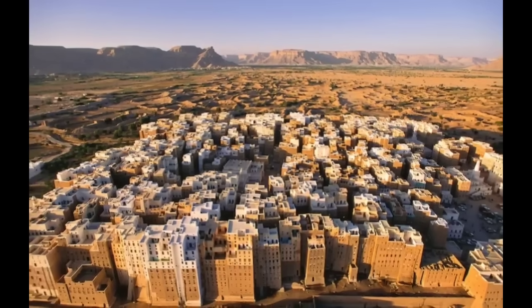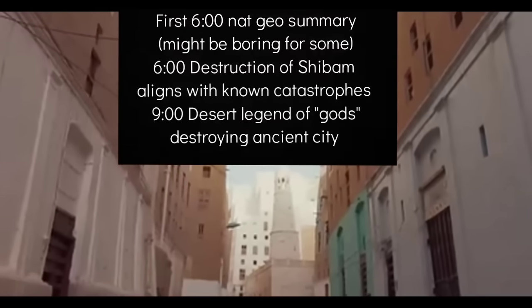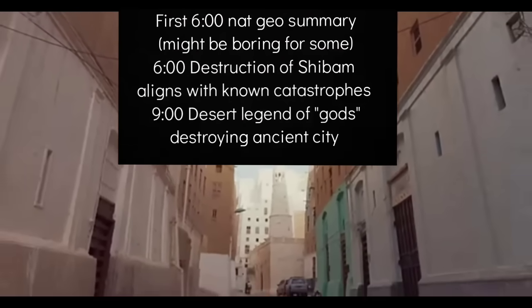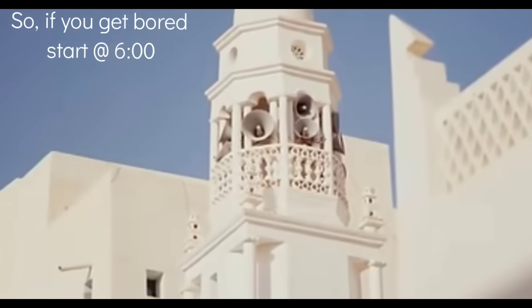Somebody decided they'd try three stories, and then somebody else decided they'd try four stories. And since the highest building is 11 stories, I think the guy that built the 12-story one found out that that was the maximum height of mud bricks. And after that, all the survivors agreed that 11 stories is high enough.